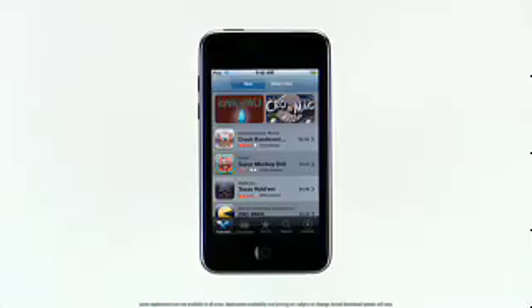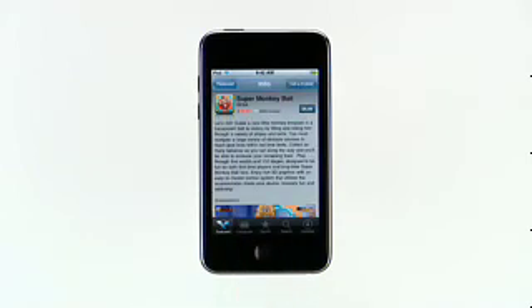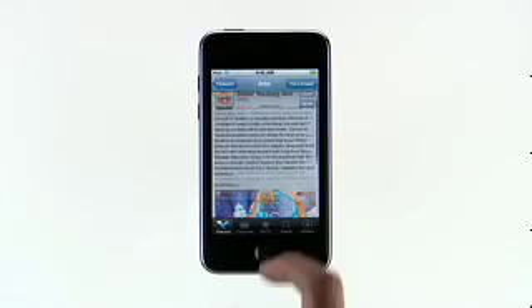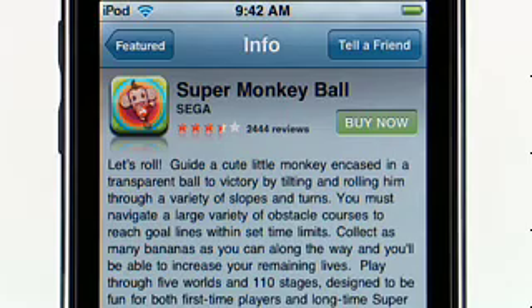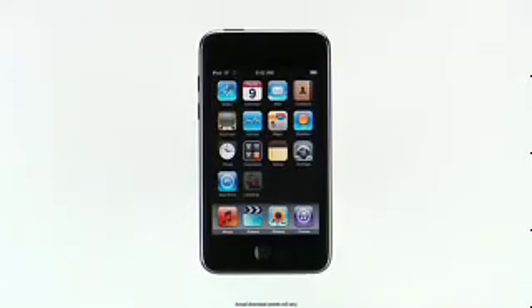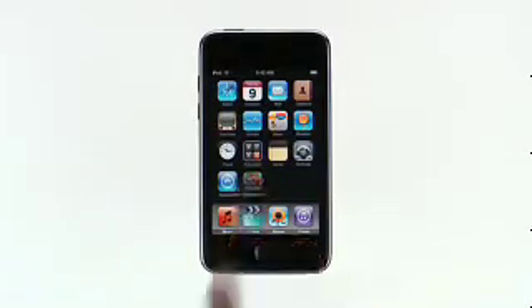Discovering and downloading these amazing applications is just a few taps away with the built-in App Store. When you're browsing the App Store, tap an item to show the application's details. To buy an application or download one of the many free applications, just tap here. Then tap Buy Now. Once you've purchased an application, it will appear on the home screen. The progress bar indicates that it is currently downloading. After the download is complete, you just tap on the application to launch it.